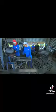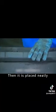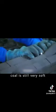Worker 4 has the easier job. The coals are cut into 20 cm sections according to a ruler, then placed neatly. At this point, the coal is still very soft — when broken with force, it breaks.